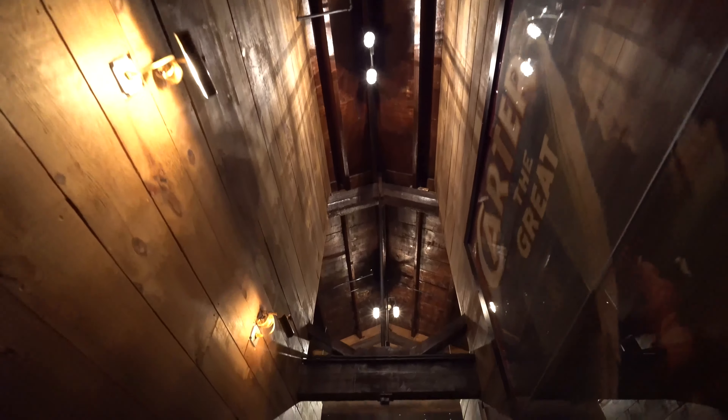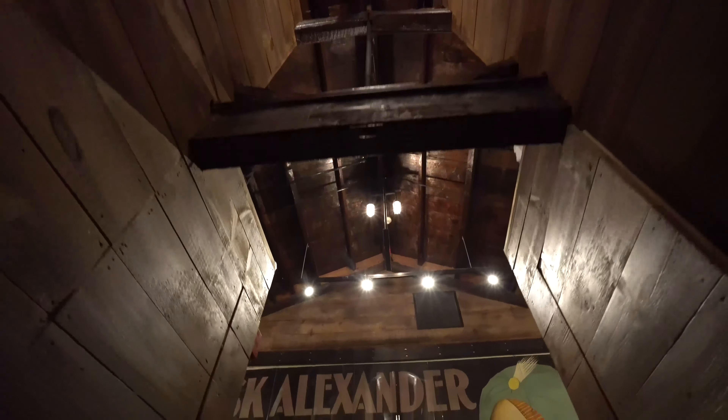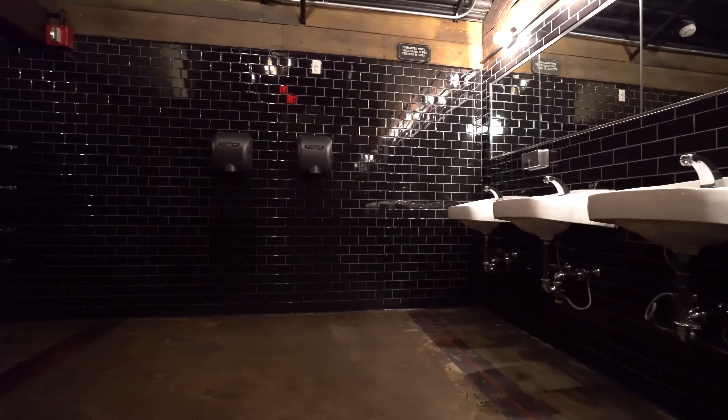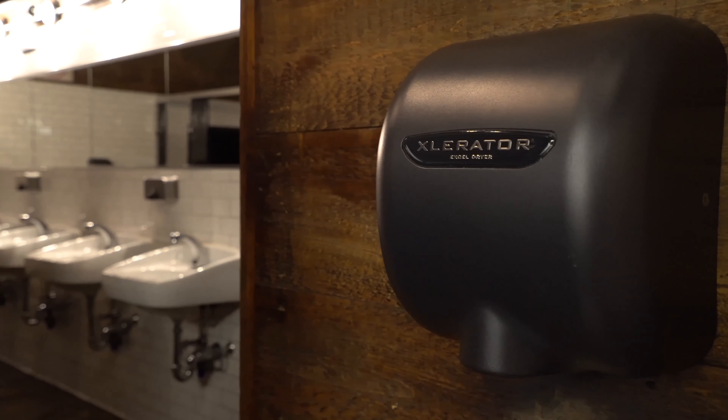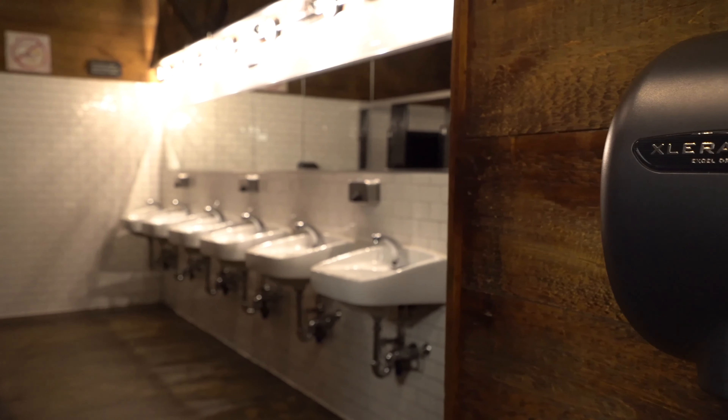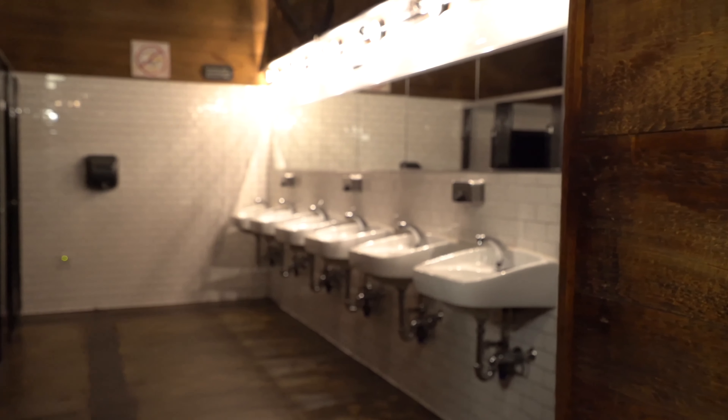We put a lot of thought and effort into the way this place looks, including our bathrooms. The Accelerator has a sophisticated look that really fits the feel of the place. You're not in this beautiful venue and then walk into something that looks like a gas station bathroom. You've got a great look in there, and the Accelerator fits right in.